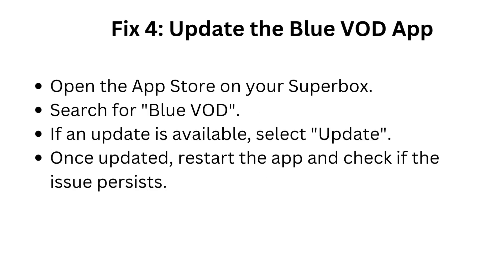Fix 4: Update the Blue VOD app. Open the App Store on your Superbox and search for Blue VOD. If an update is available, select Update. Once updated, restart the app and check if the issue persists.